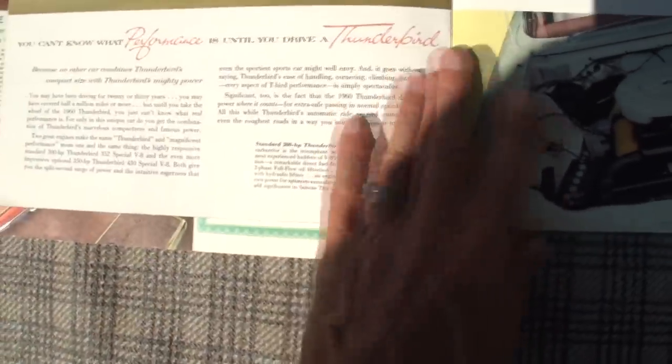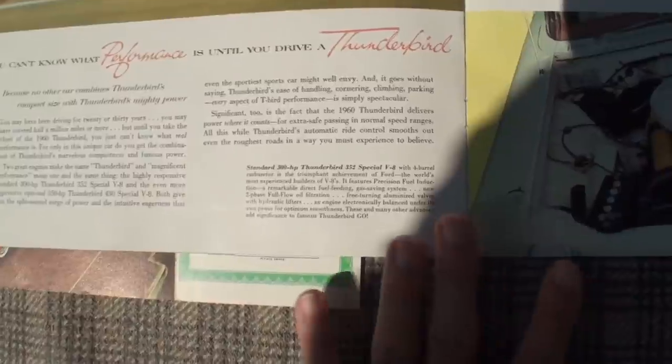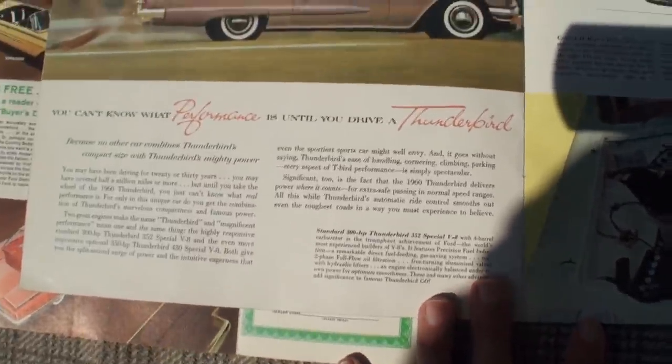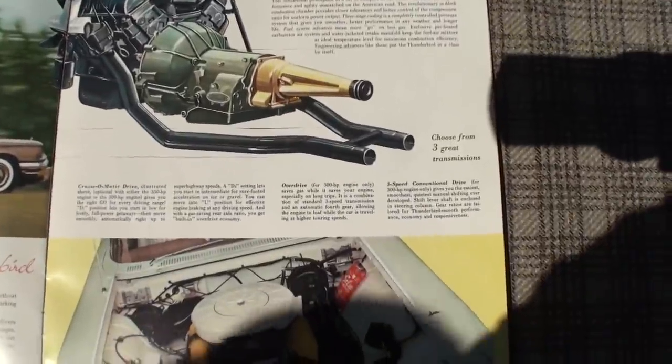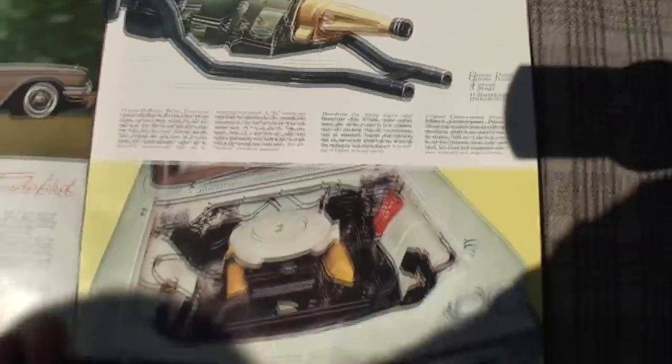Did the 59 also have a sunroof? No. The Squarebirds — the 58, 59, and 60 — were all the same car, and they only put the sunroof on the 60. There were only like 4,000 of them made total, if that. I actually like that shot — the guy taking the photograph of the guy with the horse. The standard 300 horsepower with the 352 Special, which is what's in this car. That's what they all come with. Well, the 430 was an option too, and that's very rare. You could choose from three transmissions.